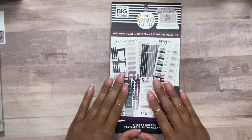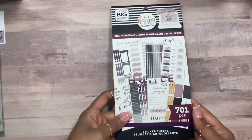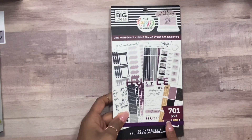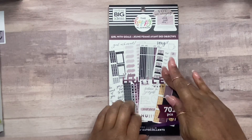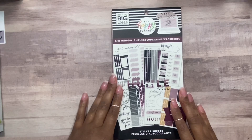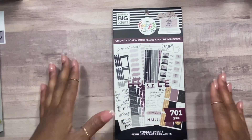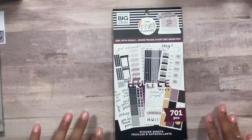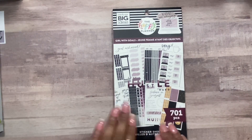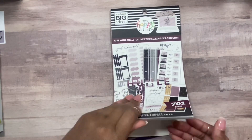Okay you guys, I'm back. Here is Girl with Goals. This sticker book is 701 pieces. This one is also one of my favorites from the collection. It definitely goes with my social media goals and also my journaling business. I'm working with a lot of customizing products for my clients, so I kind of need these stickers to stay on track. I'm going to commit to myself — I need these.